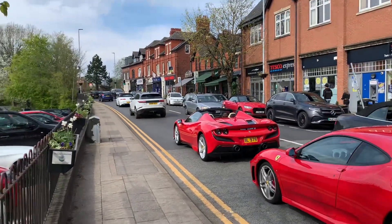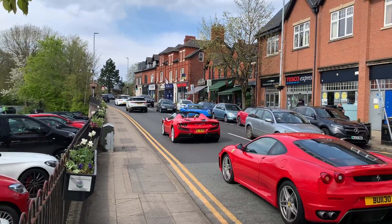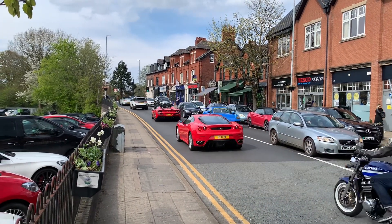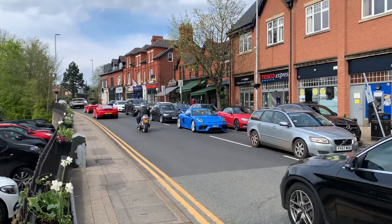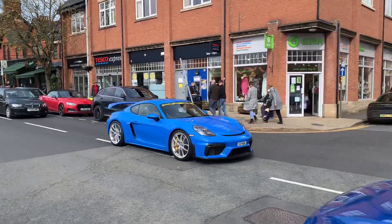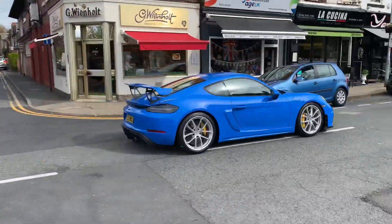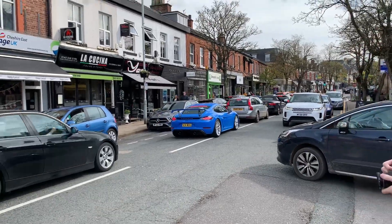And a blue 718 GT4. Very cool. I do like how it's got the slightly larger wing on it.